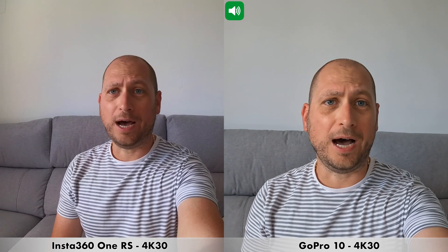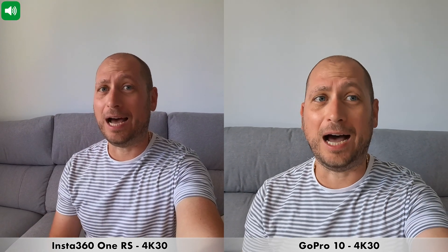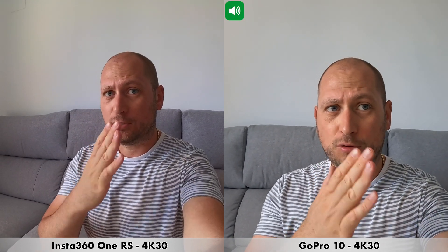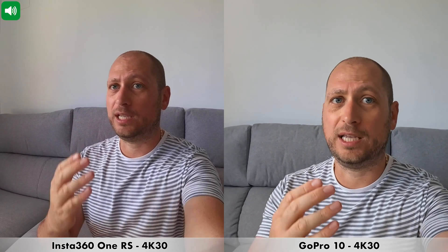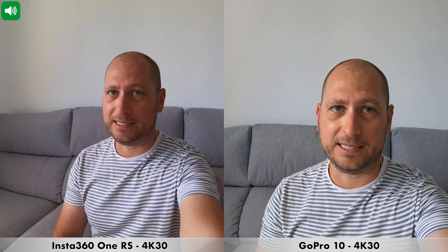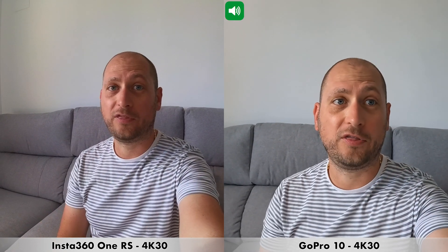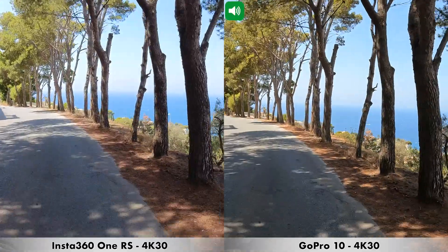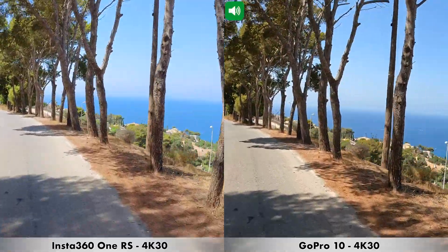For our second microphone test between the Insta360 One RS and the GoPro 10, I am indoors. There is no other noise aside from my voice — no wind or any other noise — so the only thing you should hear is my voice. This is how the internal microphones on these two action cameras would capture sound indoors in a pretty quiet place. We are also recording in 4K at 30 frames per second.